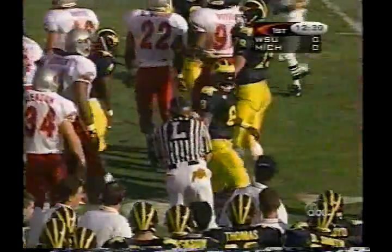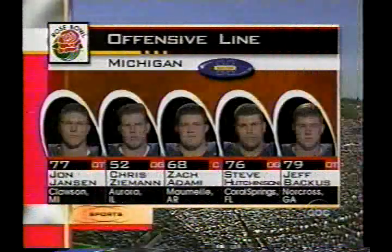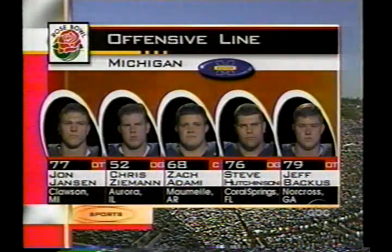This is Chris Howard on the first carry of the ball game for the Michigan Wolverines. You're going to see a lot of it today. That's a gain of five yards. The starting lineup for the Wolverines along the offensive front: two redshirt freshmen, Jeff Bacchus and Steve Hutchinson.